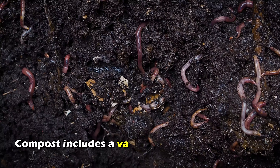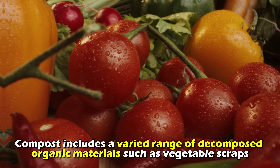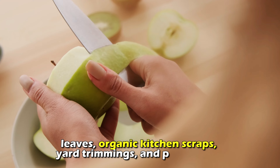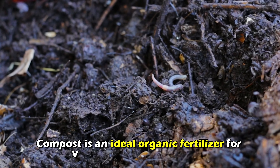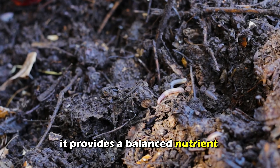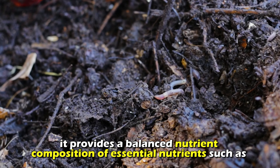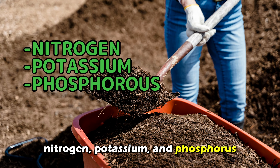Compost includes a varied range of decomposed organic materials such as vegetable scraps, leaves, organic kitchen scraps, yard trimmings, and plant debris. Compost is an ideal organic fertilizer for vegetable growth because it provides a balanced nutrient composition of essential nutrients such as nitrogen, potassium, and phosphorus.